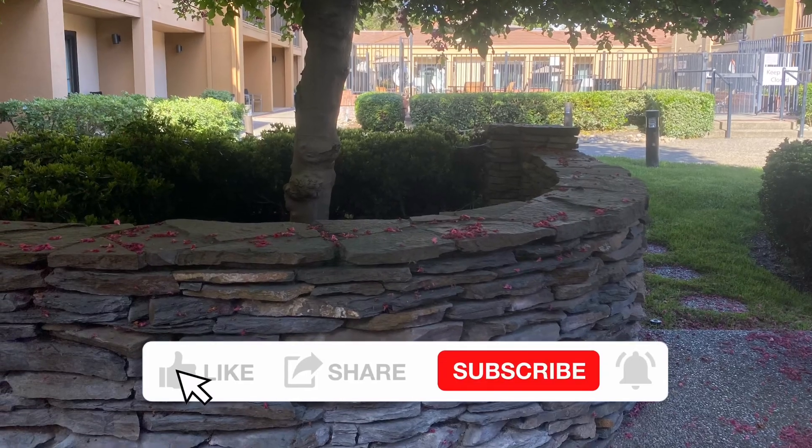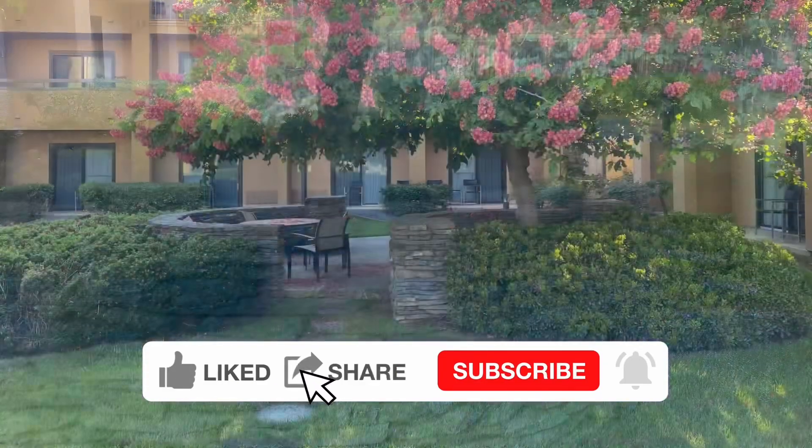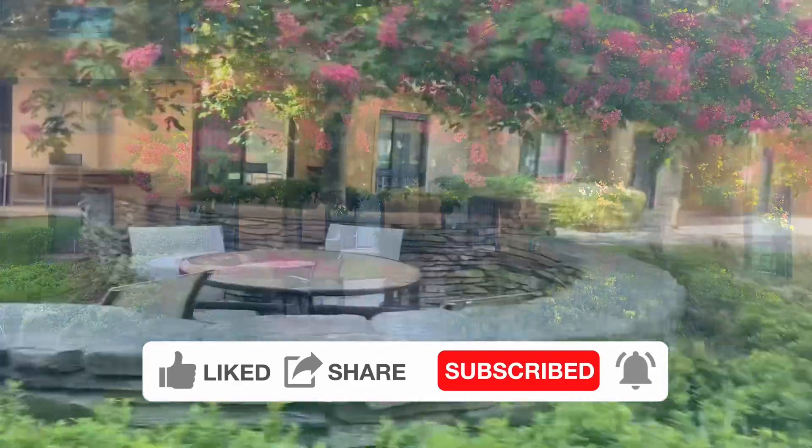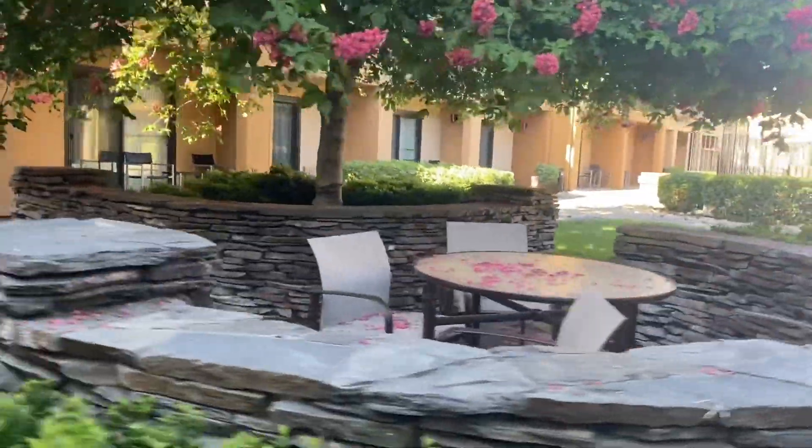It's just something different. Not very many hotels have this, and I really like it. It's really pretty and well-maintained. The trees have all kinds of flowers on them. The sitting area is really nice.